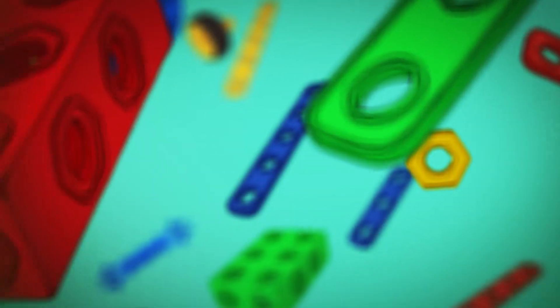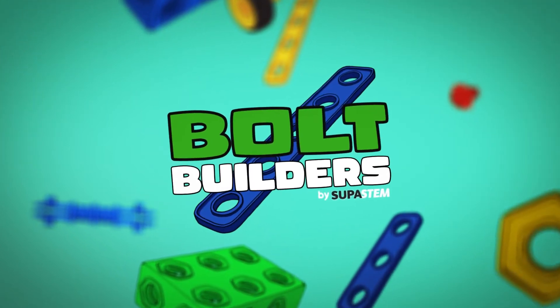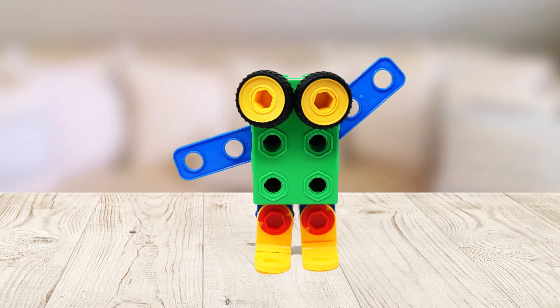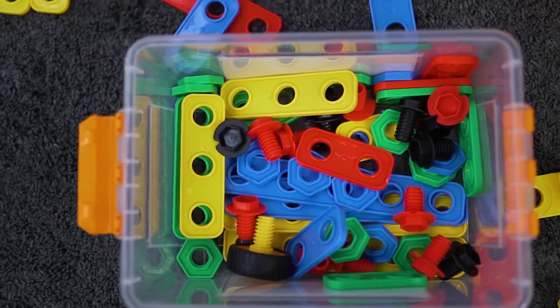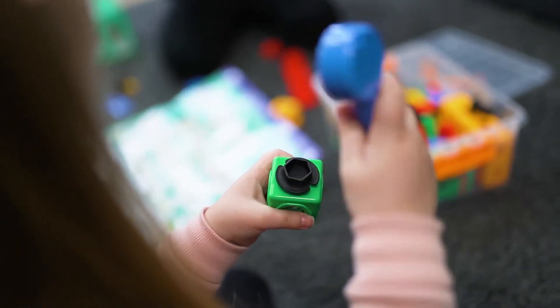If you're looking for a construction toy that'll keep little ones building for hours, try Bolt Builders by SuperSTEM today. This unique STEM learning toy has been carefully designed to help your child learn through fun. Inside each set you'll find a range of colourful nuts, bolts, panels and wheels, all designed to be bolted together with the included wrench.